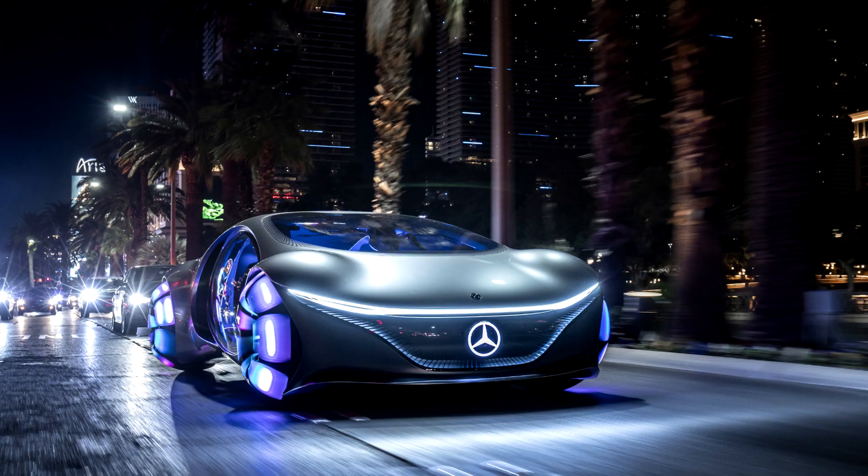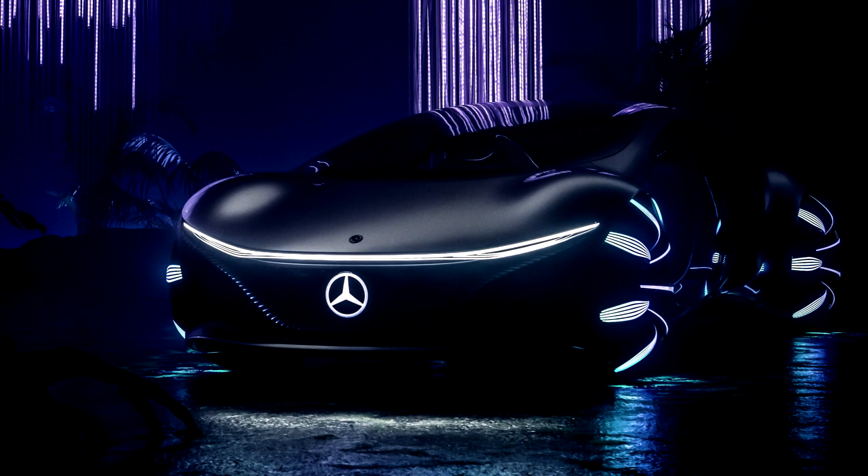This concept vehicle embodies the vision of Mercedes-Benz designers, engineers and trend researchers for mobility in the distant future. The Mercedes-Benz Vision AVTR is the result of an unprecedented global partnership between one of the most innovative brands in the entertainment industry and the eighth most valuable brand in the world, Mercedes-Benz.